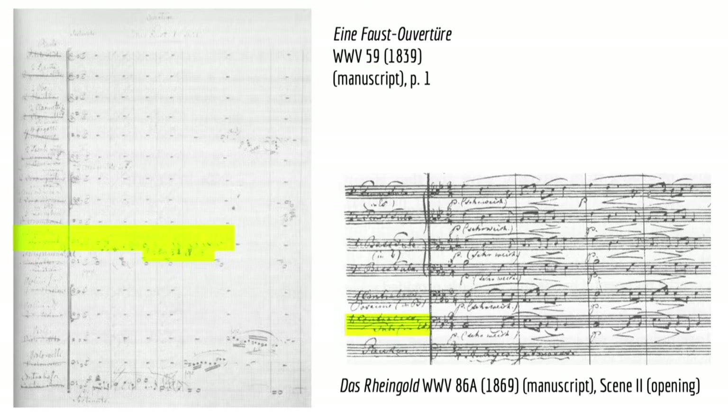Duplicate performance material for Tannhäuser shows 'ophicleide' in pencil next to the printed 'tuba.' However, it's in Lohengrin, premiered in 1850, where Wagner first writes a part that is only playable with a bass tuba. Three years later, Wagner began working on Der Ring des Nibelungen, later writing that until then he had used several instruments in the Nibelungen that he first discovered from the instrument builder Sax in Paris, presumably referring to his visit to Paris in October 1853.